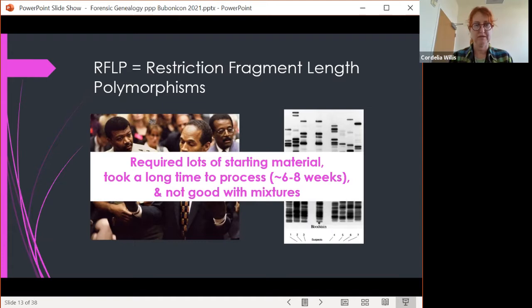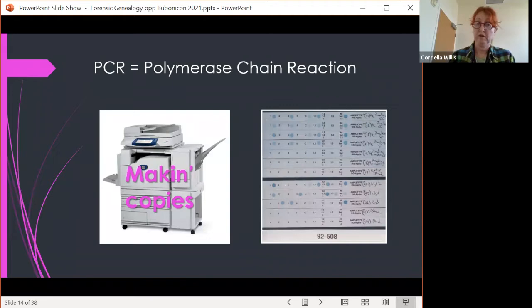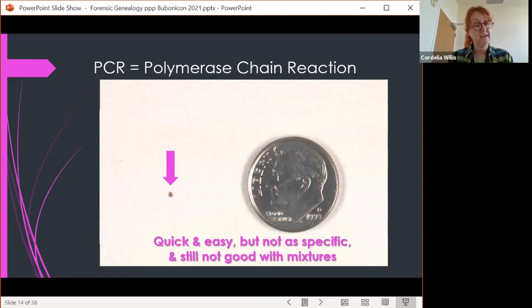Then they said, why not use DNA's properties to make copies of the areas we're interested in? So they came up with PCR — polymerase chain reaction. If a dime is one size, the little speck on it is the size of the blood drop you need for PCR to develop a DNA profile, because we're making copies and analyzing those copies. This was quick and easy, but not as specific as RFLP, and still not good with mixtures.